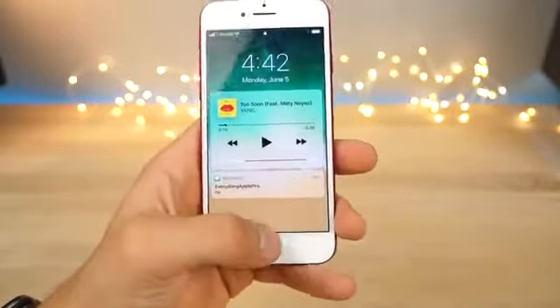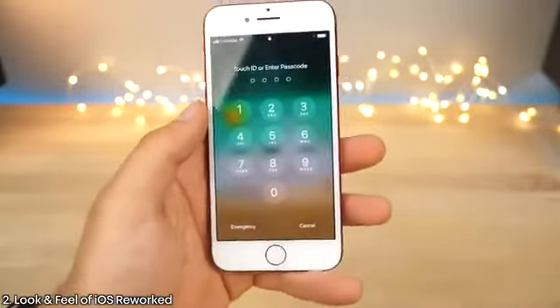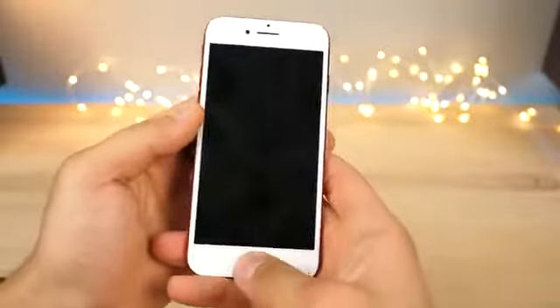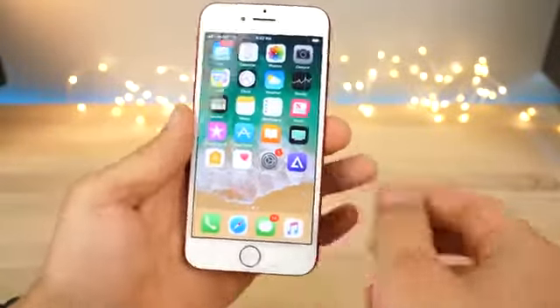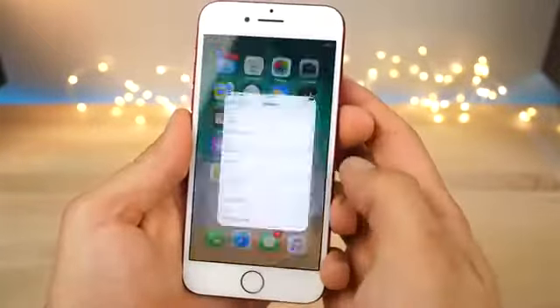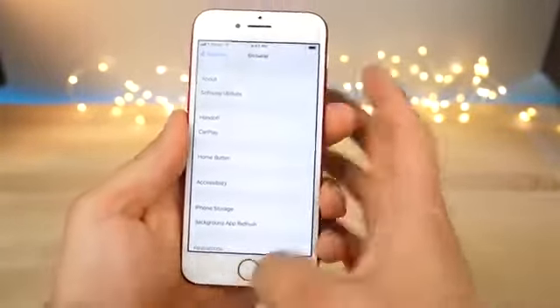Jumping in, you'll notice that the animations and look of iOS 11 are a lot different too, starting from the lock screen animation it takes to unlock iOS. Very, very smooth. Apple reworked the animations everywhere — from something like opening an app and closing it, there's a very subtle different animation.